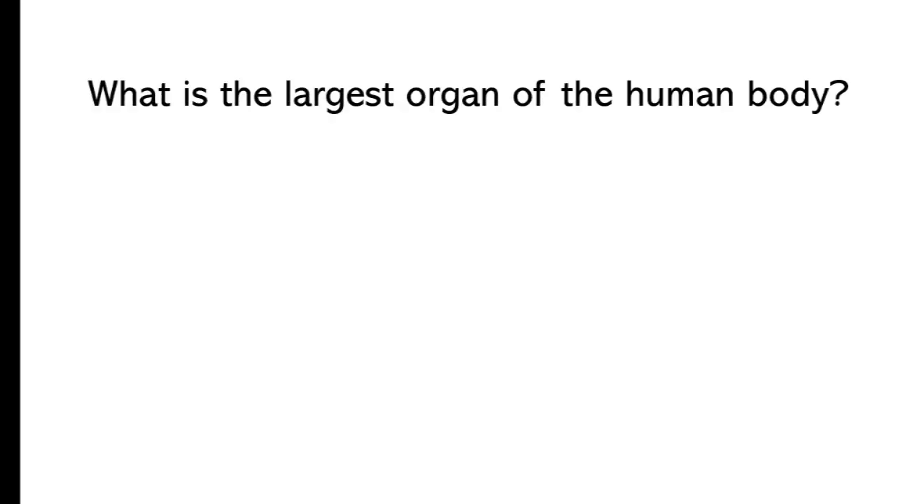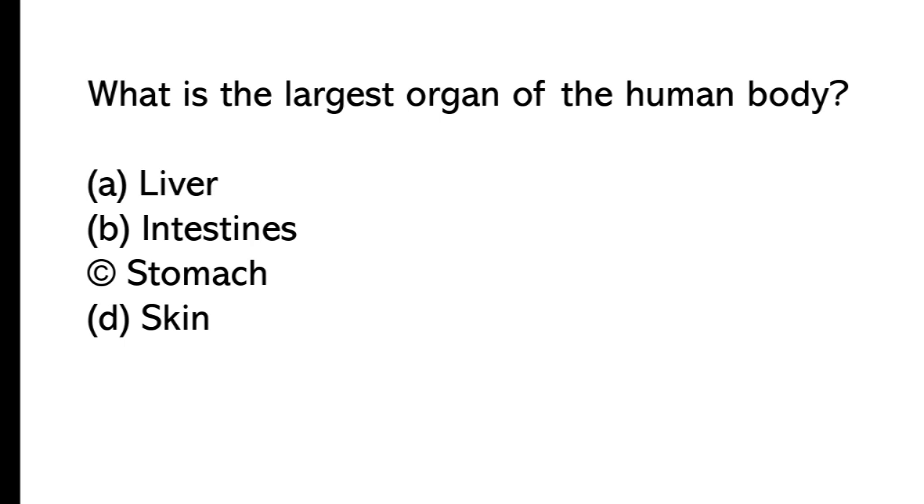What is the largest organ of the human body? A) Liver, B) intestines, C) stomach, D) skin. The correct answer is option D, skin.